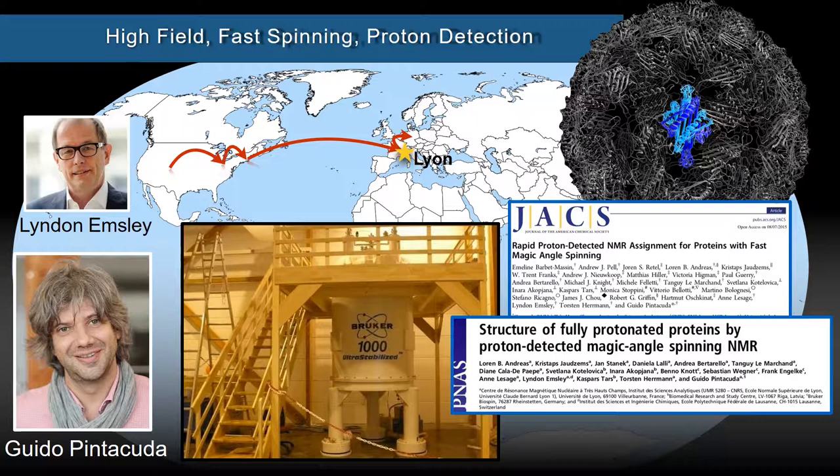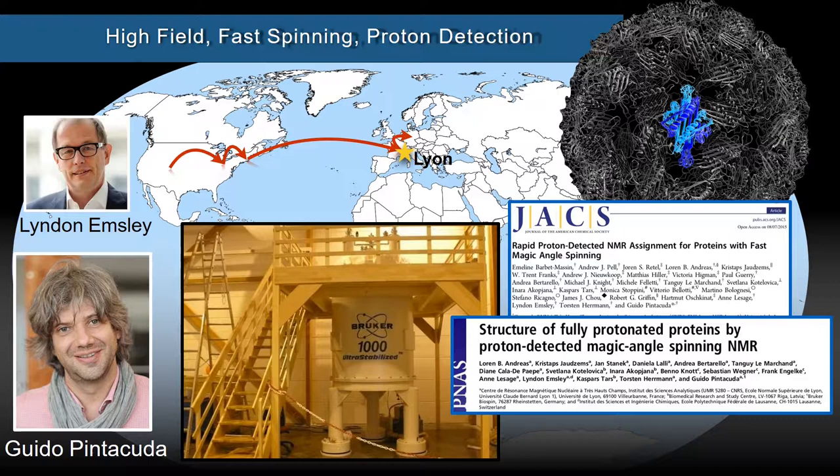After my PhD, I moved to Europe. I went to France to work in the group of Guido Pintacuda at the High-Field NMR Center in Lyon, also under the scientific direction of Lyndon Emsley. The focus here was on a different method for sensitivity enhancement — you might call it a brute force method — going to the strongest magnetic fields we possibly can, spinning faster, and detecting protons. We could now reach considerably larger molecules, and what we did was determine the structure of the basic dimeric unit inside intact nucleocapsids of 2.5 megadaltons in size, something we were quite proud to achieve with this technology.